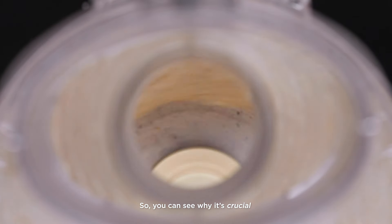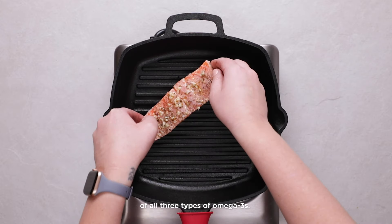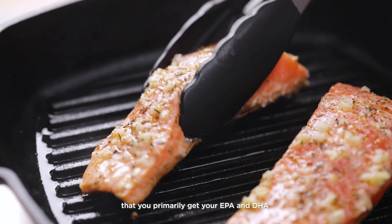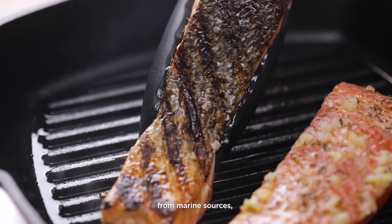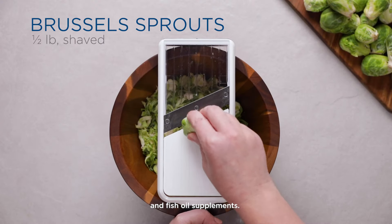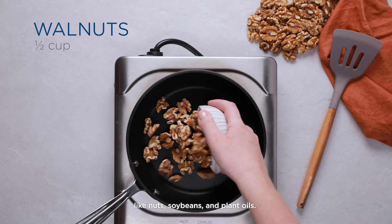So you can see why it's crucial to make sure you're consuming enough of all three types of omega-3s. It's important to note that you primarily get your EPA and DHA from marine sources, like fatty fish, seafood, and fish oil supplements, whereas ALA comes only from plant-based sources, like nuts, soybeans, and plant oils.